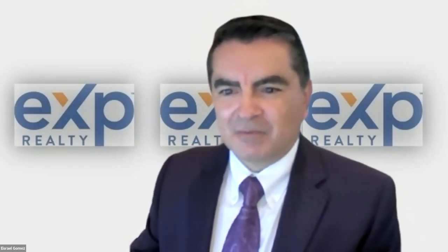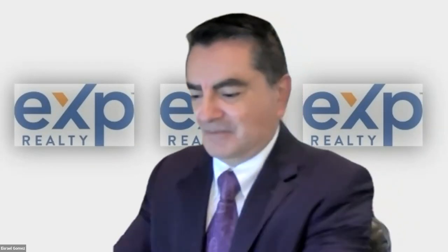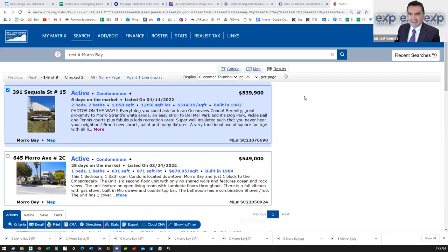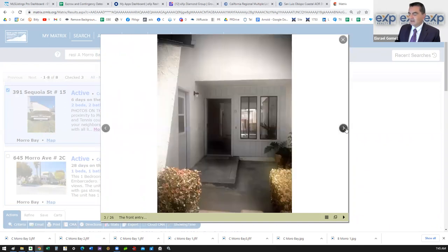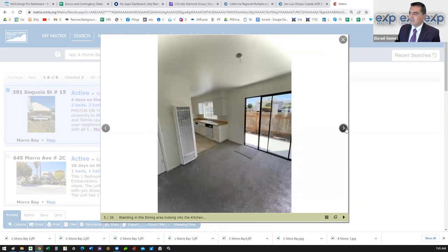Let's take a look at what's available. We'll look at the low, medium, and high in Morro Bay today. If you were looking at an entry-level property in Morro Bay, you're going to be looking at this condo for about $540,000. It's a two-bedroom, two-bath, 1,050 square feet, and it's a great opportunity located right on the Morro Bay Strip.